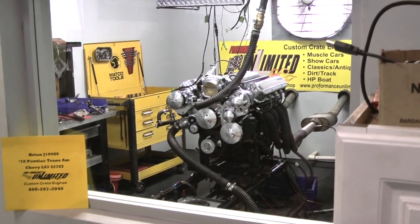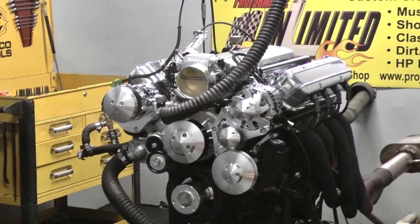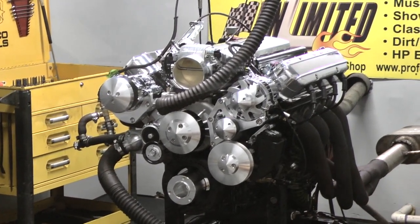Hey Brian, I got your 78 Pontiac Trans Am engine here, which happens to be the LS3 427. Let's fire this bad boy up.